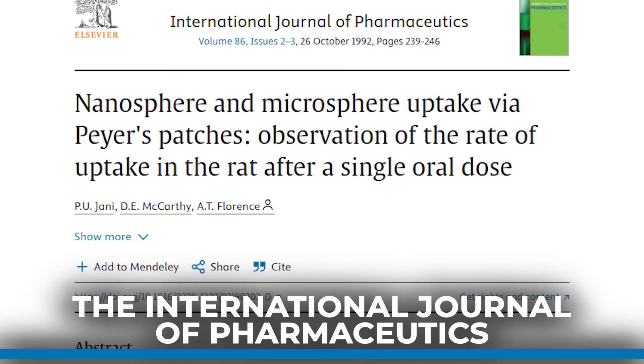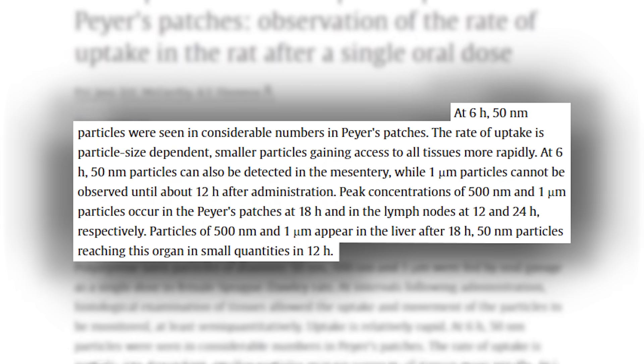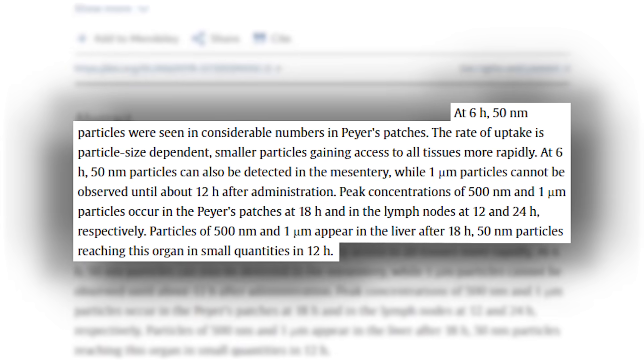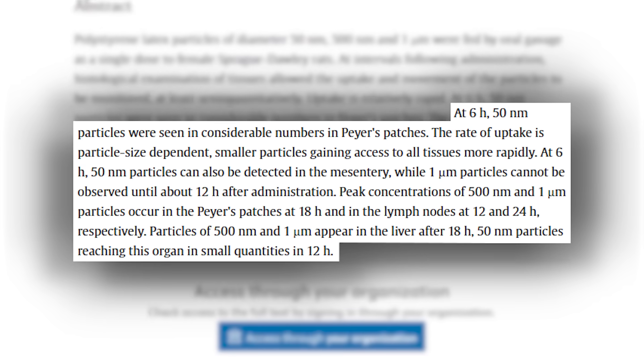There was a study published in the International Journal of Pharmaceuticals that found microplastics are simply absorbed through the blood — just like when we consume food. The smaller the plastic particles, the easier they are absorbed through the intestinal tract, into the bloodstream, and into literally all tissues. It pretty much goes into all tissues, but we're seeing the worst in the brain, the testes, the lungs, and the heart, as well as within the intestinal tract itself.